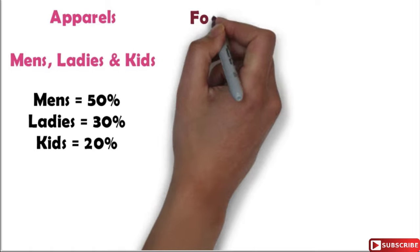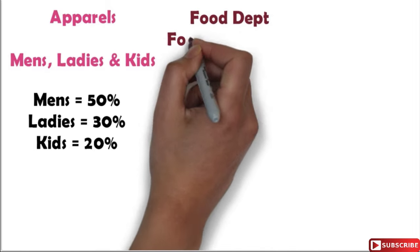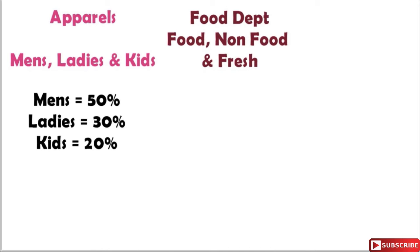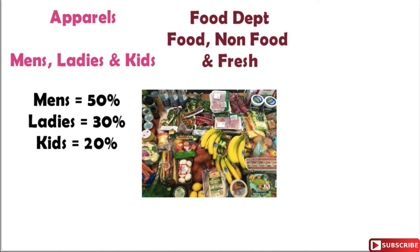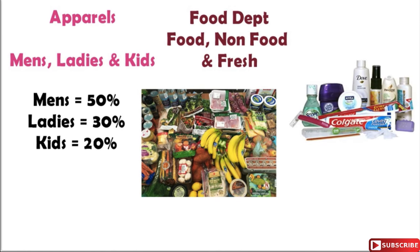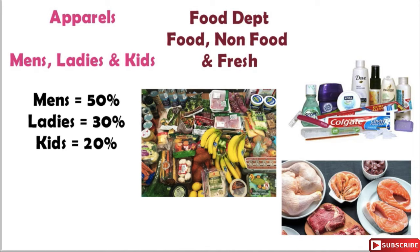The second major department is the food department, which has three basic segments: first is the food segment, second is the non-food segment, and third is the fresh segment. In the food segment we have processed and non-processed food; in the non-food section we have personal care and cosmetics; and in the fresh section we have seafood and meat.